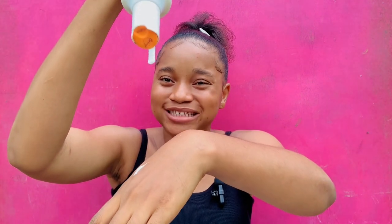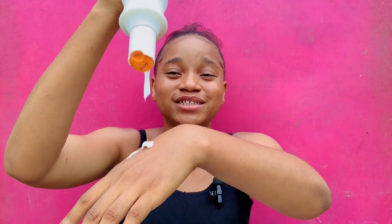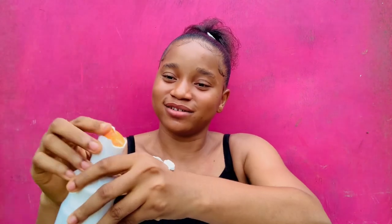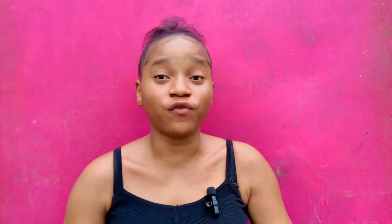Can you see how thick this lotion is? The lotion has a very, very thick consistency — I'm putting my hand down and it's still not dropping. That's to show you how thick this lotion is. This means it is very, very good for people with dry skin.